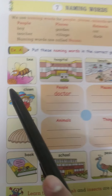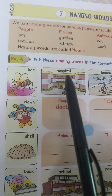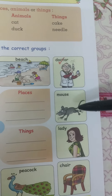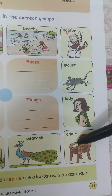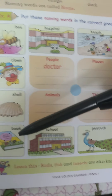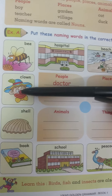Chalo, let's see. They have given some words here. Let's read first: hospital, beach, doctor, mouse, lady, chair, peacock, school, book, shell, and clown. Clown means joker.